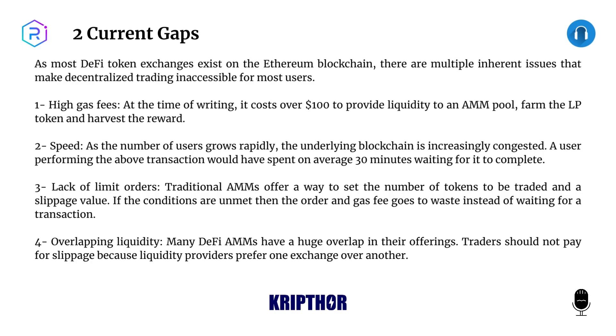Two: Speed. As the number of users grows rapidly, the underlying blockchain is increasingly congested. A user performing the above transaction would have spent on average 30 minutes waiting for it to complete. Three: Lack of limit orders. Traditional AMMs offer a way to set the number of tokens to be traded and a slippage value; if the conditions are unmet then the order and gas fee goes to waste instead of waiting for a transaction.